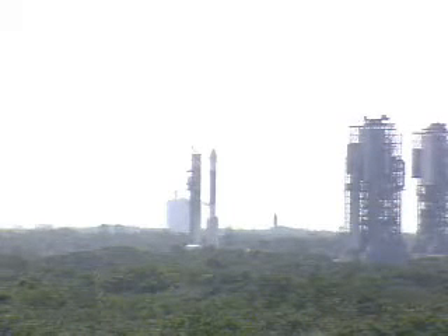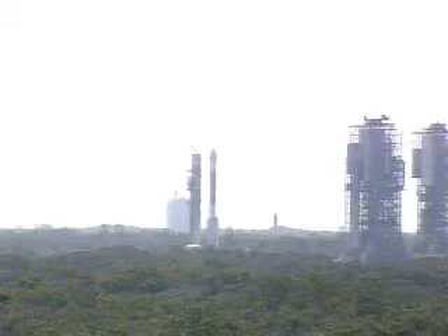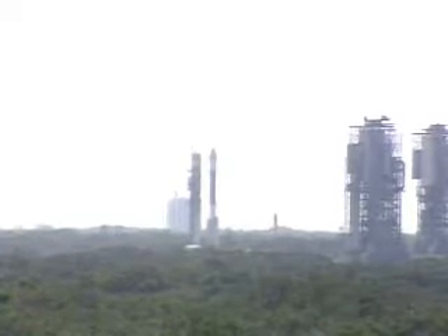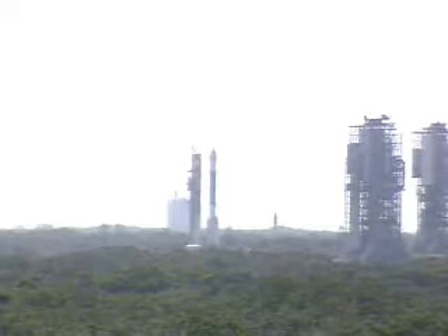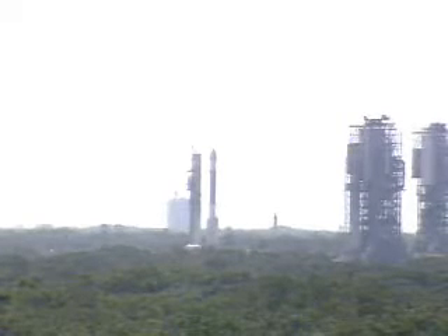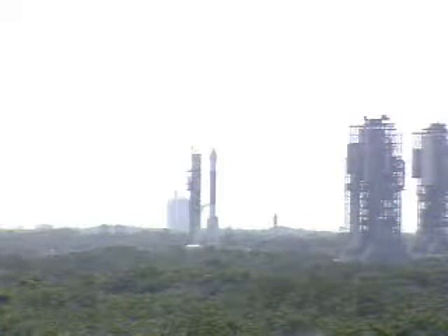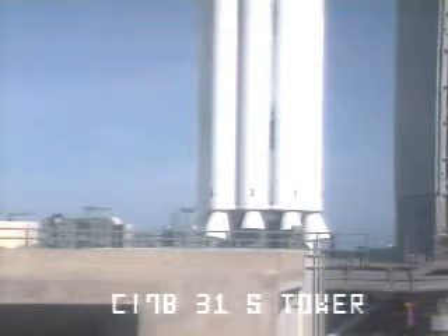NSC requests spacecraft configure for launch. Roger. The spacecraft is currently being configured for launch today at 1:47:08 p.m. Eastern. The discussion about some red line information — they wanted to make sure they had the correct data in that particular document to ensure we did not get a hold called when we did not need one, or that it was able to call a hold if needed. They have cleared that particular issue for flight today.